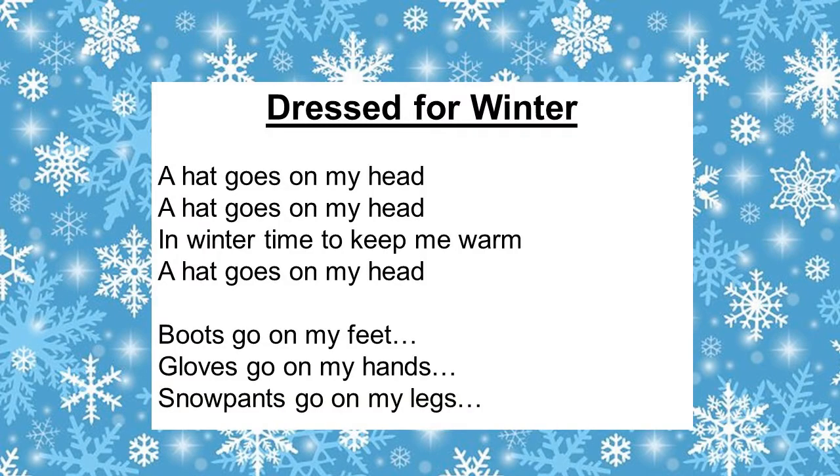Alrighty, so before our snowflakes flannel board, let's go ahead and do Dressed for Winter with the words up. A hat goes on my head, a hat goes on my head, in wintertime to keep me warm, a hat goes on my head. Boots go on my feet, in wintertime to keep me warm, boots go on my feet. Gloves go on my hands, in wintertime to keep me warm, gloves go on my hands. Snow pants go on my legs, in wintertime to keep me warm, snow pants go on my legs.